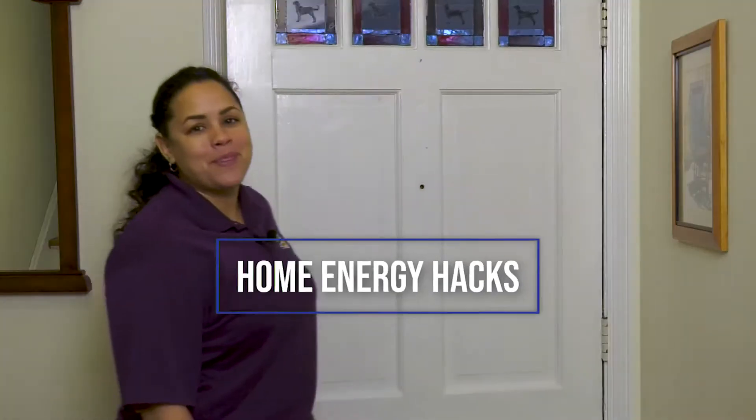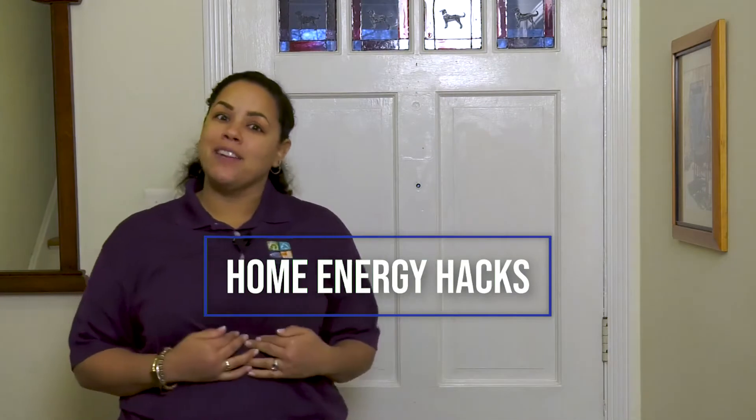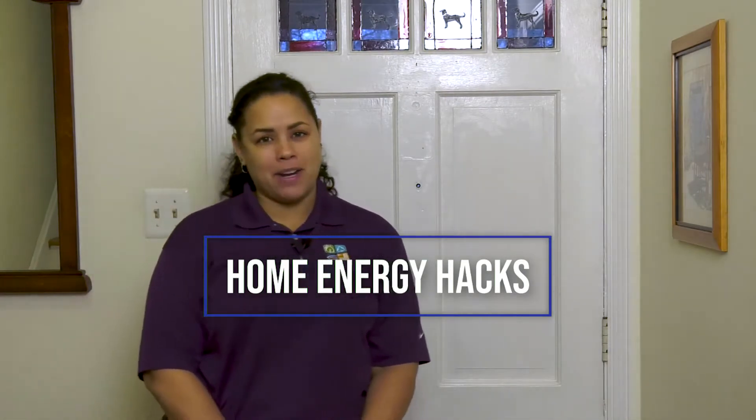Honey, I'm home! Well, actually today I'm not even in my home — I'm in another Montgomery County resident's home. I'm here to show the homeowner how to lower their utility costs, keep their home comfortable, and also keep money in their pocket. My name is Larissa Johnson. I'm with the Montgomery County Department of Environmental Protection, and I'm here with a home energy hack for you.